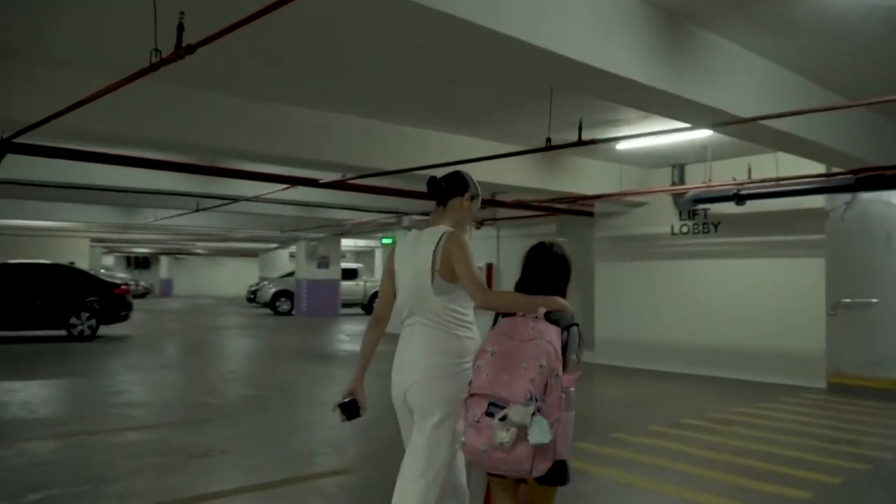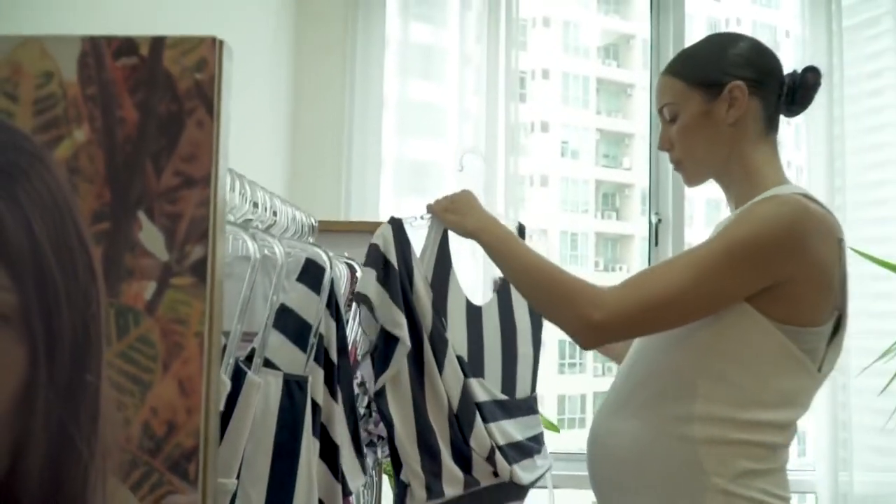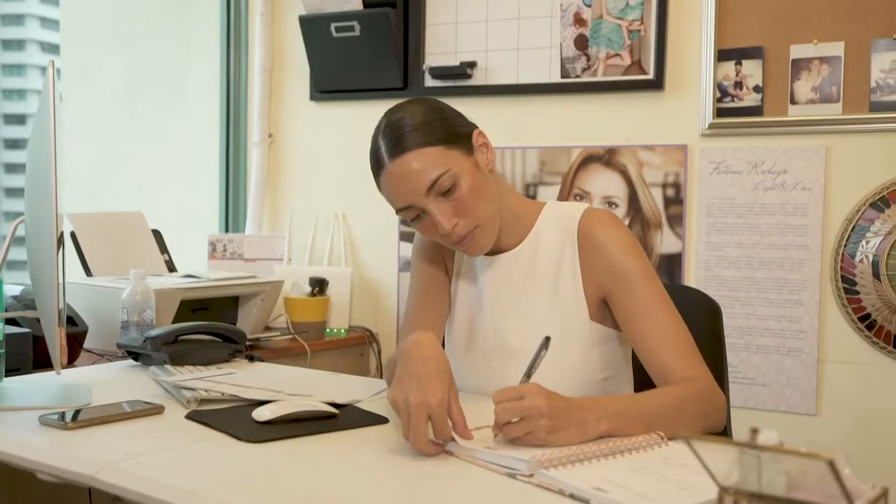Welcome to my workplace. This is our Brazilian swimwear headquarters. As you might know, I own a Brazilian swimwear line called Agua. We sell online and this is where I spend every single day, Monday to Saturday.